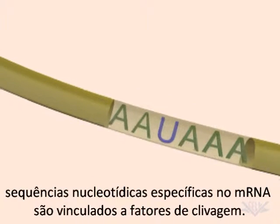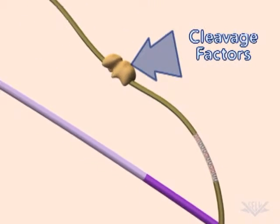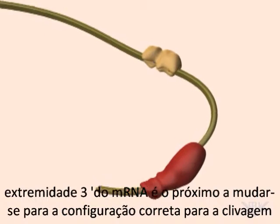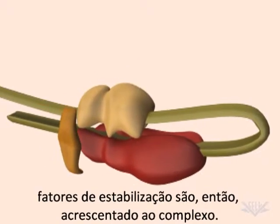Specific nucleotide sequences in the mRNA are bound by cleavage factors. The 3' end of the mRNA is next moved into the correct configuration for cleavage. Stabilizing factors are then added to the complex.